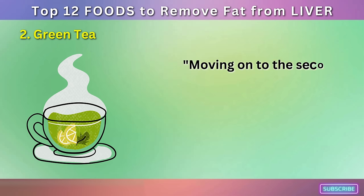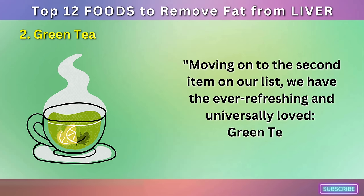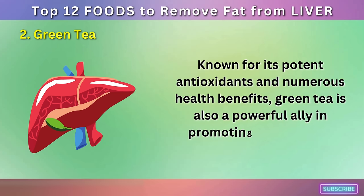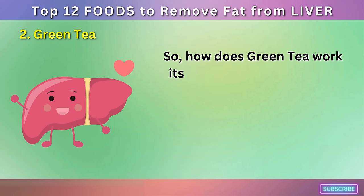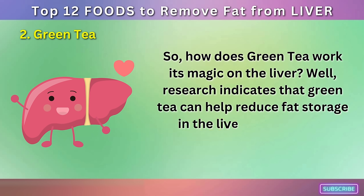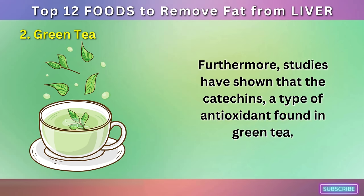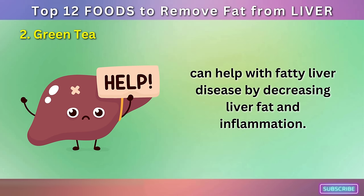Number 2: Green Tea. Moving on to the second item on our list, we have the ever-refreshing and universally loved green tea. Known for its potent antioxidants and numerous health benefits, green tea is also a powerful ally in promoting liver health. Research indicates that green tea can help reduce fat storage in the liver and improve liver function. Studies have shown that the catechins, a type of antioxidant found in green tea, can help with fatty liver disease by decreasing liver fat and inflammation.